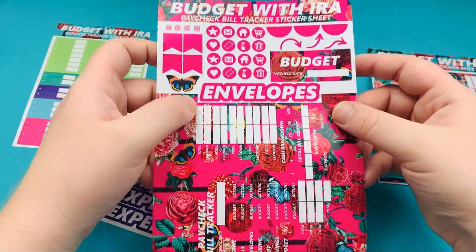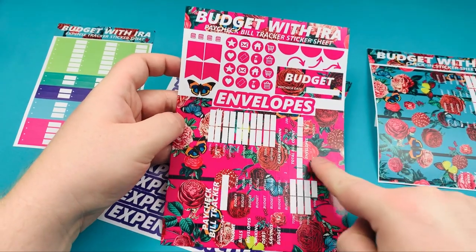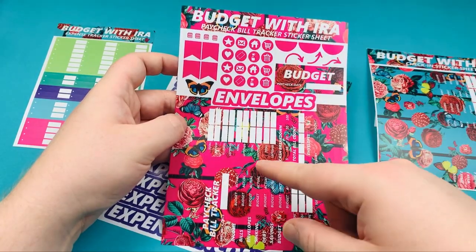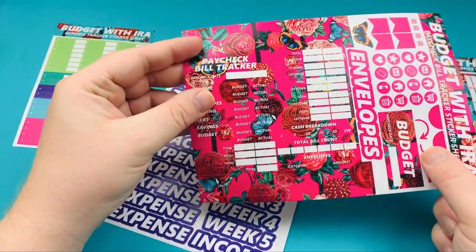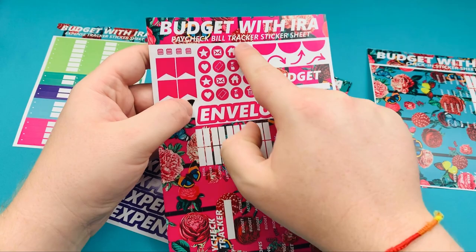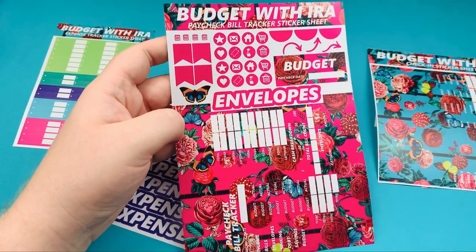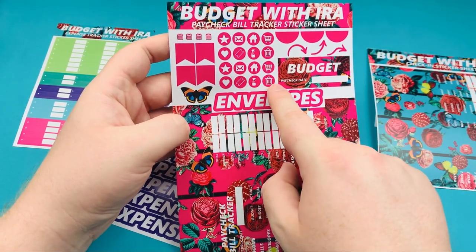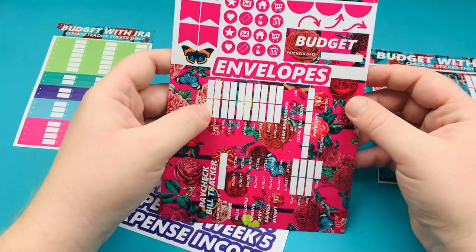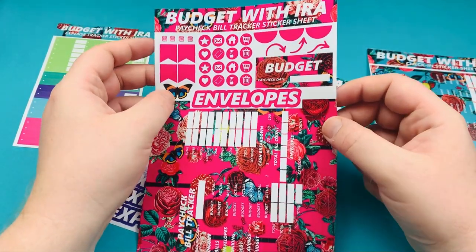Some people don't like to call it a paycheck bill tracker — they might just want to call it a budget. So you can have a budget sticker. There are semi-circle stickers and functional stickers that might be really handy — cleaning, trash, shopping, home, letters, stars, and butterflies. You get one of these with the monthly kit in luminous bright pink.